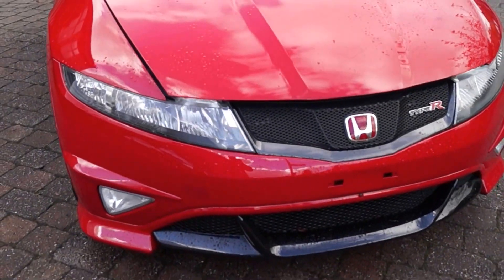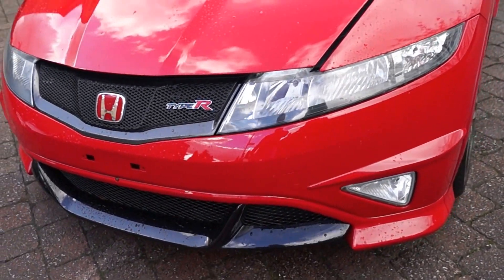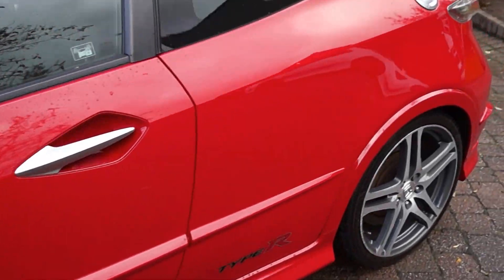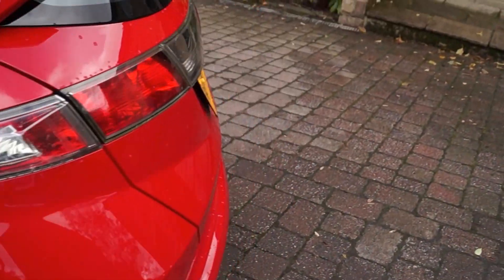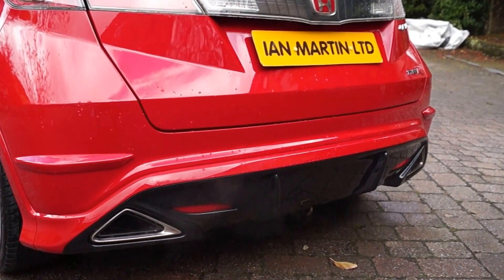It's got the black Grand Prix kit, which is the lower front spoiler. And as I walk around the side of the car to the rear of it, you've got the lower splitter at the back.